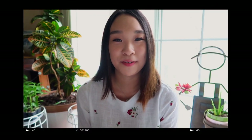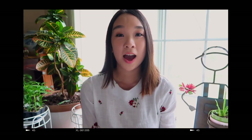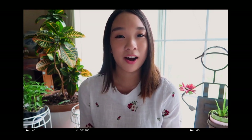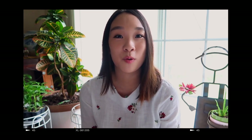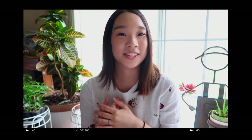Hi guys, welcome back to A Day in the Life with Vivian. Today's video is a little bit different as I'll be doing my monthly favorites. I'm going to be attempting to do monthly favorites at the end of every month from now on. I was really inspired by Jen Im and other vloggers who do their monthly favorites. I thought it was a great way for me to show you guys what were my favorites from that month, and then you guys can also try it out for yourselves too.